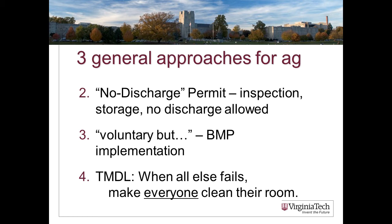There are three general approaches relevant to agriculture. The one we'll talk about most today is the no-discharge permit: you have a permit and the conditions require no discharge, often including inspection and storage requirements. The next applies to farms not required to get a permit — I'll call this 'voluntary but': implementation of best management practices, voluntary and cost-shared. That's called 'voluntary but' because there's a fallback — TMDL, total maximum daily loads — which is 'when all else fails, everybody's got to do more.'